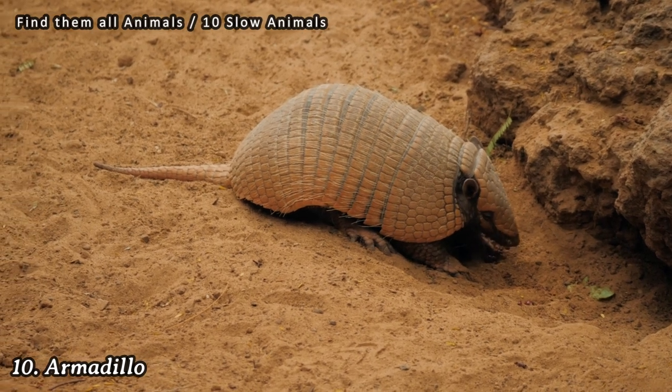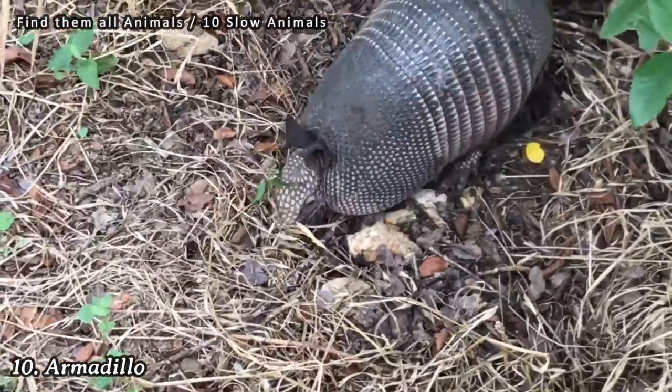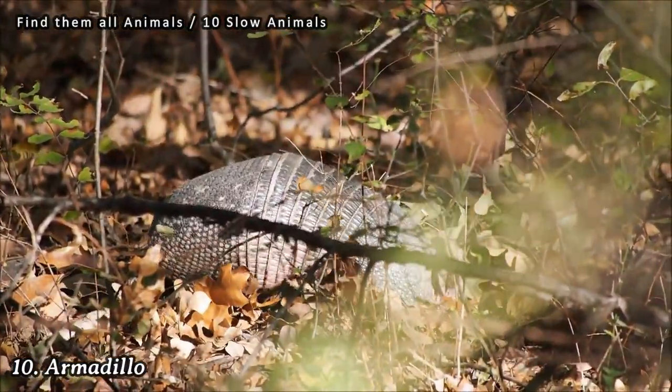Number 10: Armadillo. Armadillos are known for their slow and deliberate movements on land. They have a tough armored shell and move with a distinct waddling gait.